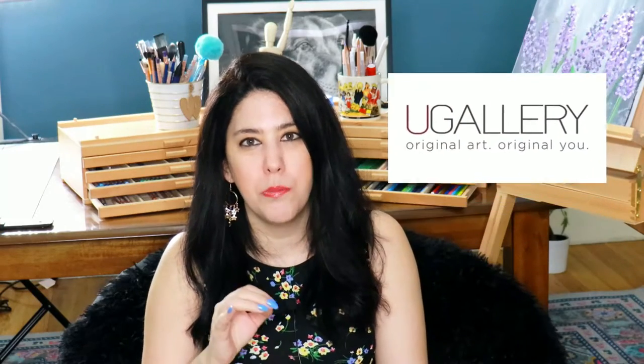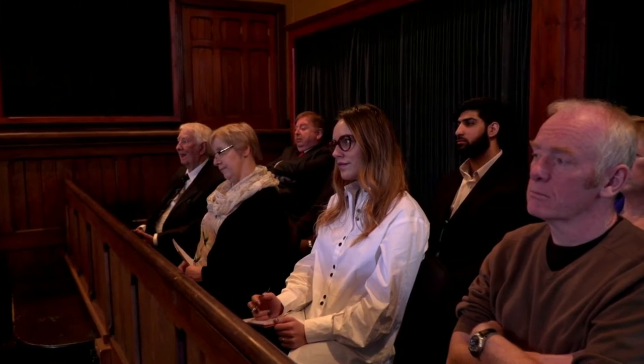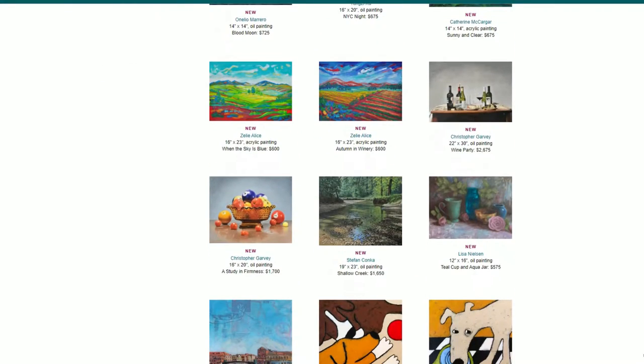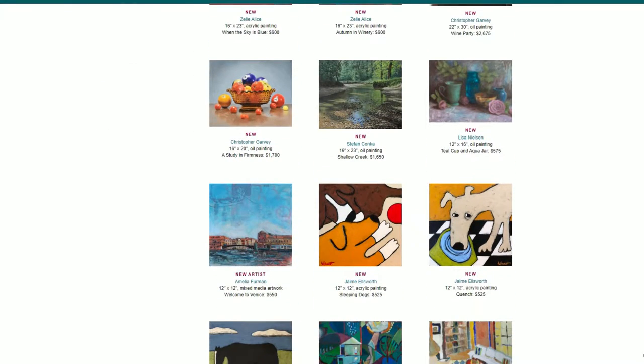UGallery.com is one of the most serious art platforms in the world right now. They have a jury, and if they approve your artwork it can be featured on their website. They take 50% commission, just like a real gallery. In order to get their approval, you have to submit 10 images first and pay $5, then wait to hear back from them.